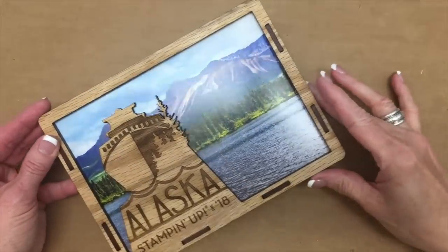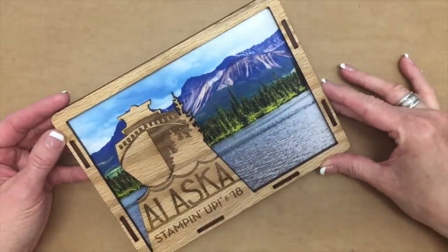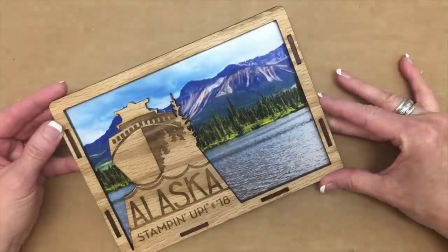Our first treat was this magnetic photo frame. It was on our stateroom door when we arrived on the cruise ship.